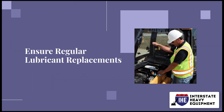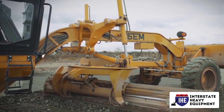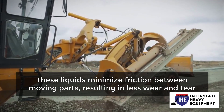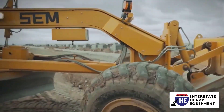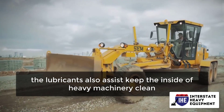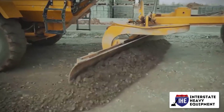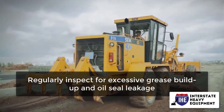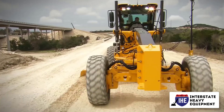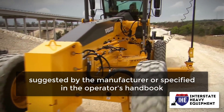Ensure regular lubricant replacements. Lubricants are required for the proper operation of all types of heavy equipment. These liquids minimize friction between moving parts, resulting in less wear and tear. By reducing soot formation, the lubricants also help keep the inside of heavy machinery clean. Check the lubricant level on a regular basis, regularly inspect for excessive grease buildup and oil seal leakage, and always use the lubricant suggested by the manufacturer or specified in the operator's handbook.